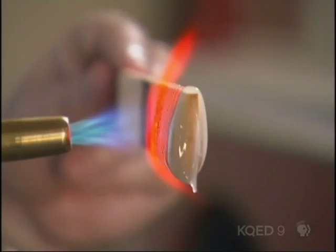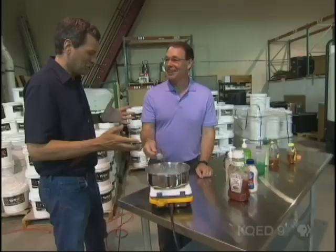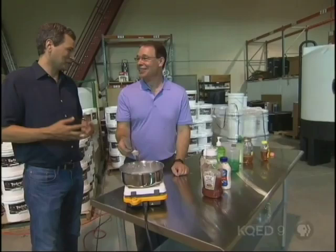So next time I'm making Thanksgiving dinner and it bursts into flame, as typically happens with me, what should I grab to throw on it — a bucket of water or the pot of gravy? Pot of gravy.